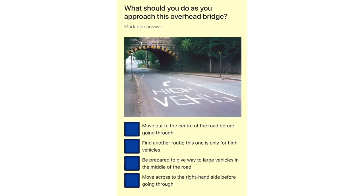What should you do as you approach this overhead bridge? Move out to the centre of the road before going through. Find another route, this one is only for high vehicles. Be prepared to give way to large vehicles in the middle of the road. Move across to the right-hand side before going through.